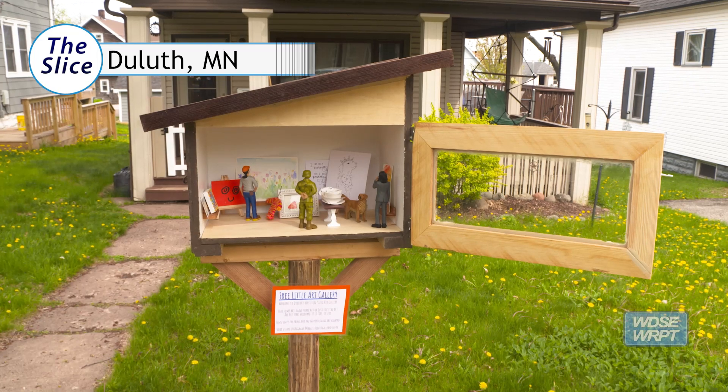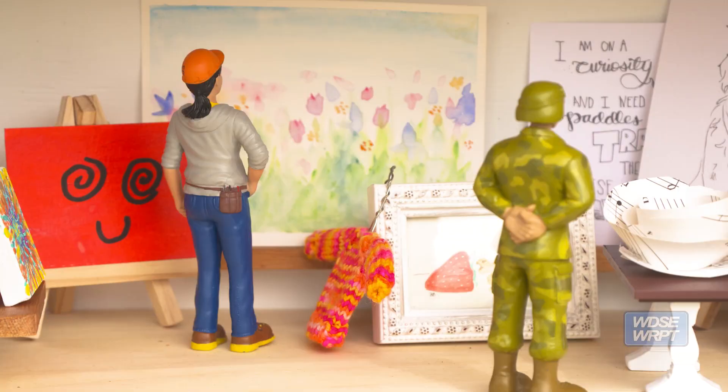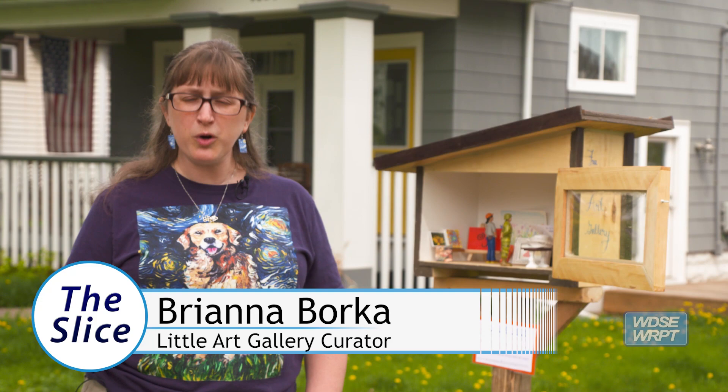This is a free little art gallery. It's similar to a little free library. Instead of being able to take and leave books, you can take and leave art.